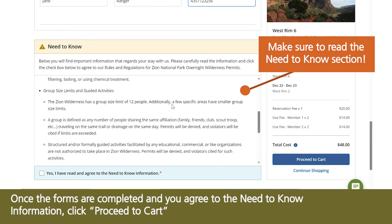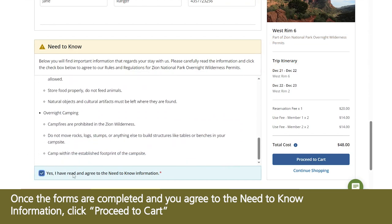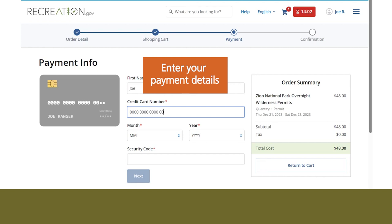Make sure to read the Need to Know section. Once the forms are completed and you agree to the Need to Know information, click Proceed to Cart. Review your cart and proceed to payment. Enter your payment details.